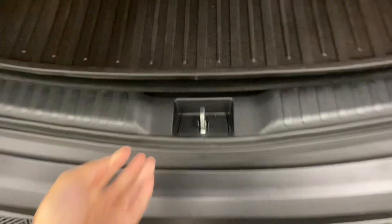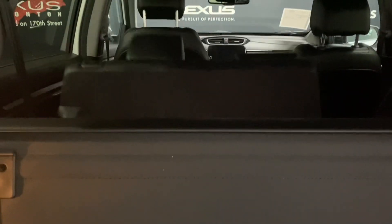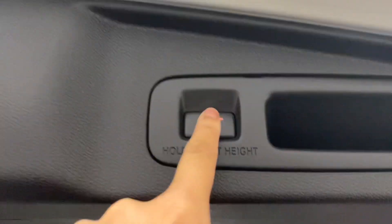In the rear trunk, you have plenty of space, with your spare tire below. You have levers to fold down the back seats, a tonal cover to hide your belongings, and an automatic closing trunk.